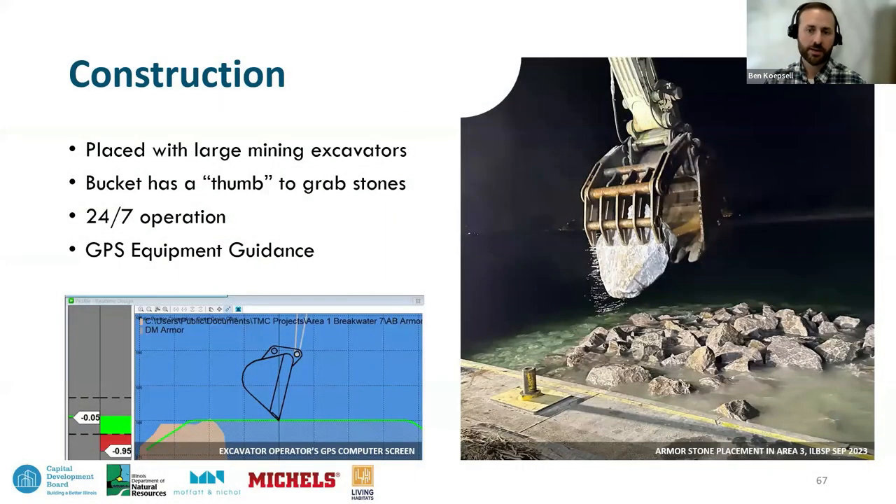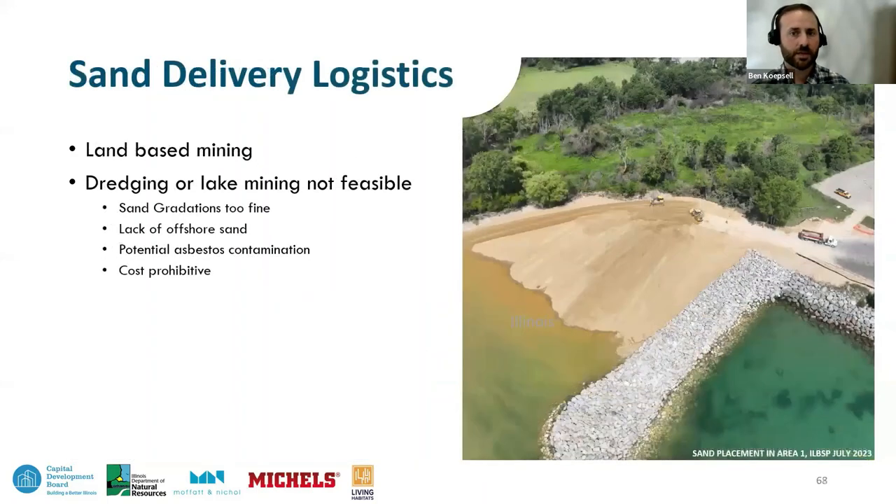The excavator that places the stone has a thumb allowing it to grab and gently place stones into the work. Excavators are equipped with a GPS system allowing the operator to place stone underwater. After the breakwaters are complete, sand nourishment begins. Sand is mined from local pits in the area rather than being reclaimed from the lake — the sand offshore was too fine, and there wasn't enough sand in the system to fully nourish the project.